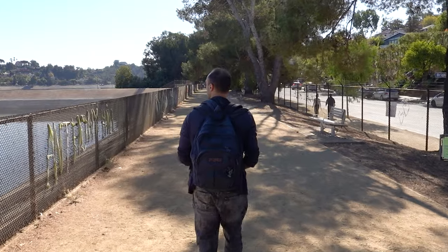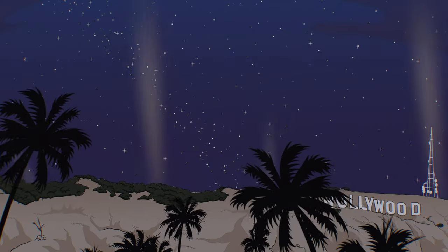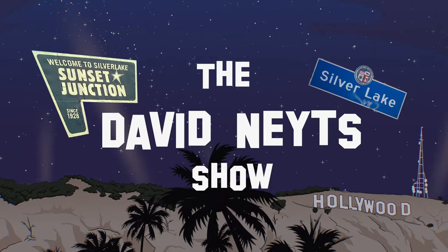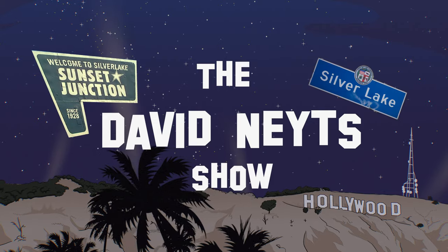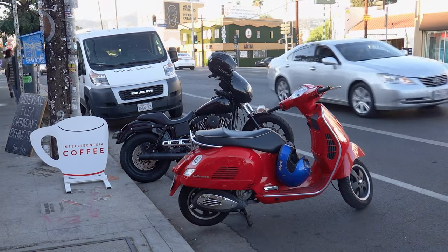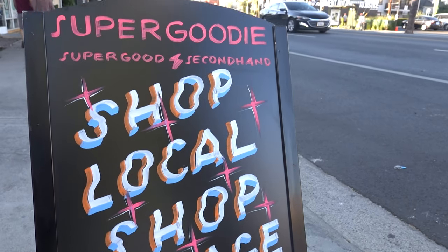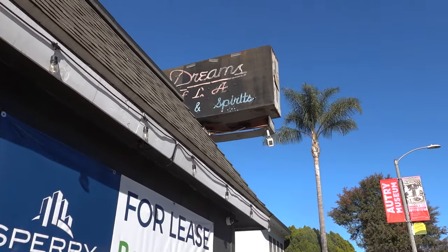Here we're at the reservoir and we're going to start walking around here. Hopefully through this whole video, we're going to go on a journey of Silver Lake and you'll discover one of the coolest and best places in Los Angeles. This area is one of the coolest places to visit, with funky blocks lined with boutique coffee shops, vegan eats, many farm-to-table restaurants, trendy bars, and indie music venues.